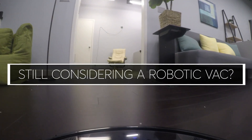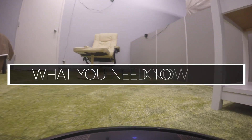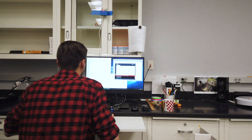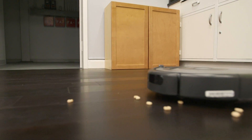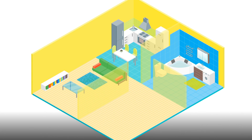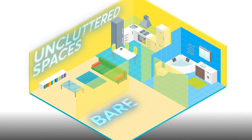Still considering a robotic vacuum? Super — then here's what you need to know. Overall, our testers say the performance of any given robot is also very dependent on the home it's cleaning. They're best in uncluttered spaces with bare floors.